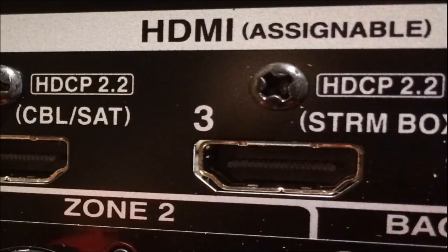So if you have HDCP 2.2, I'm going to show a video about home theater setup. If you found this video helpful, you can share it on WhatsApp or Facebook using the share button on YouTube.